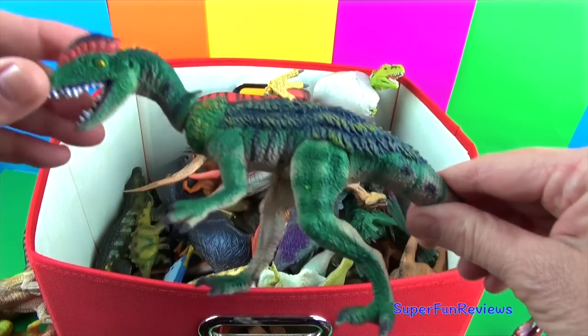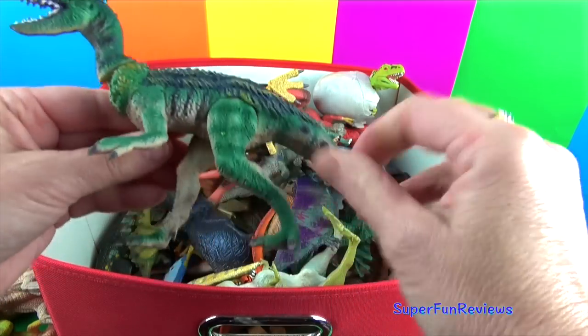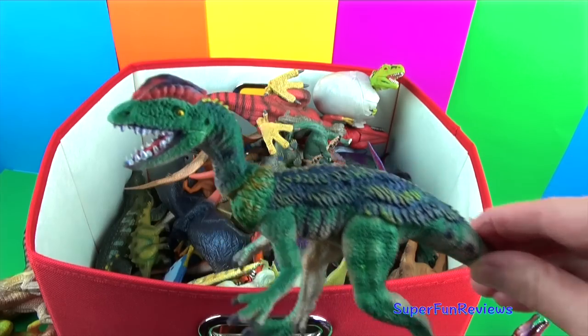Dilophosaurus was an aggressive carnivore and has a double-crested head and very sharp claws on its arms and legs. Great colors.